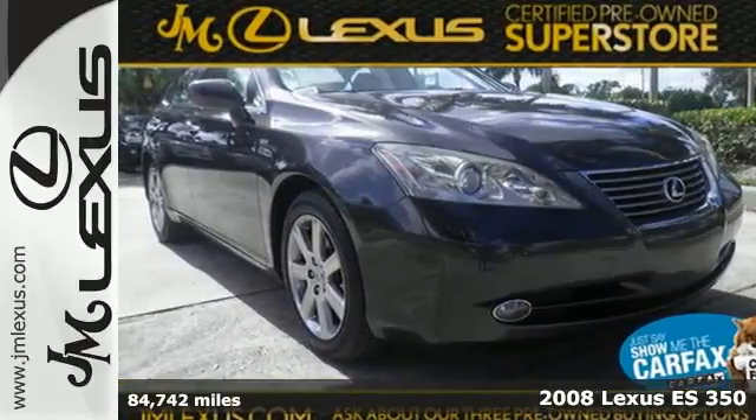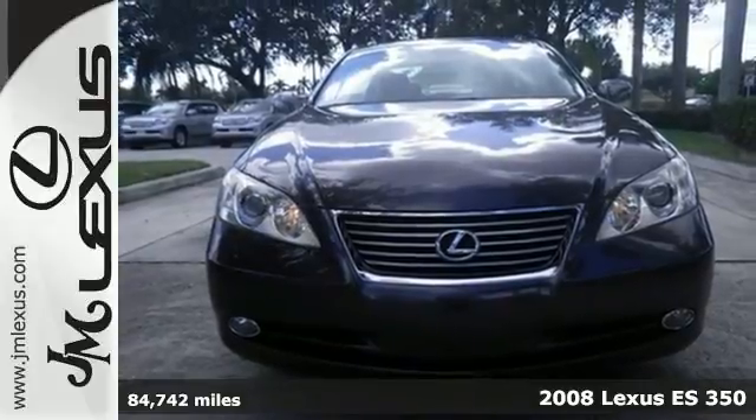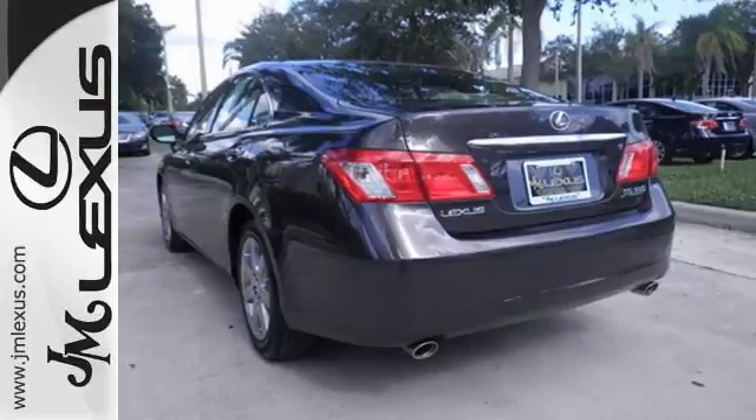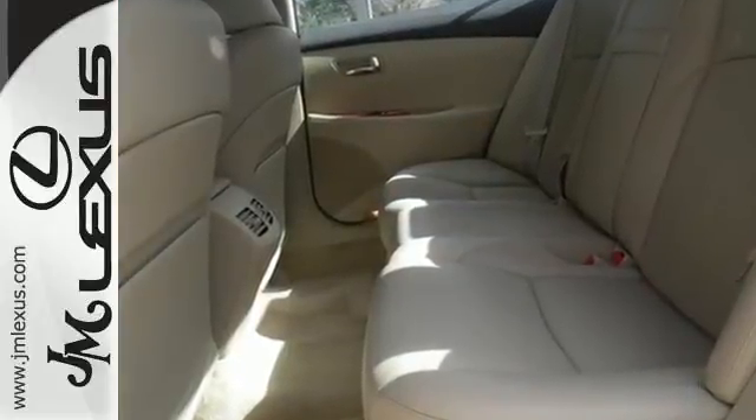It's a 2008 Lexus ES350. Standard features include a trip computer, 6-speed automatic transmission with manual option, one-touch power windows, power glass sunroof, and multi-zone climate control.